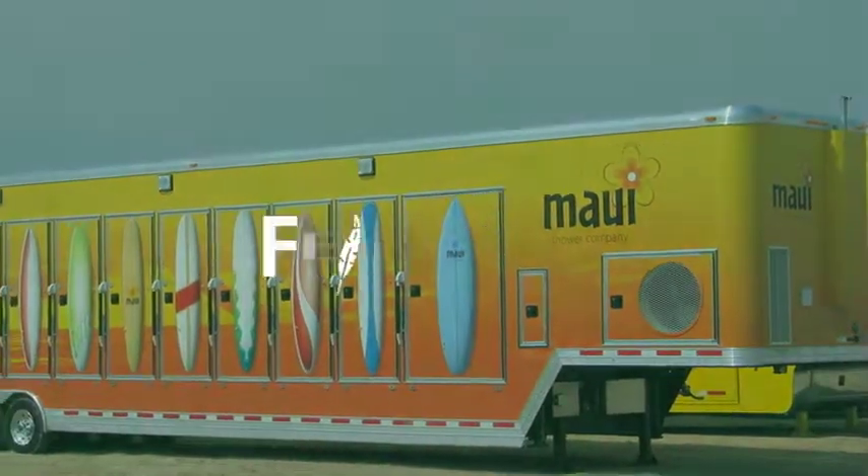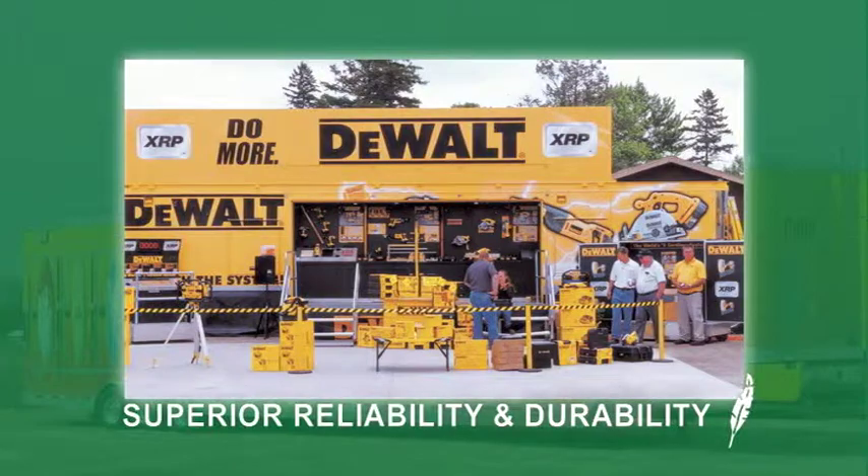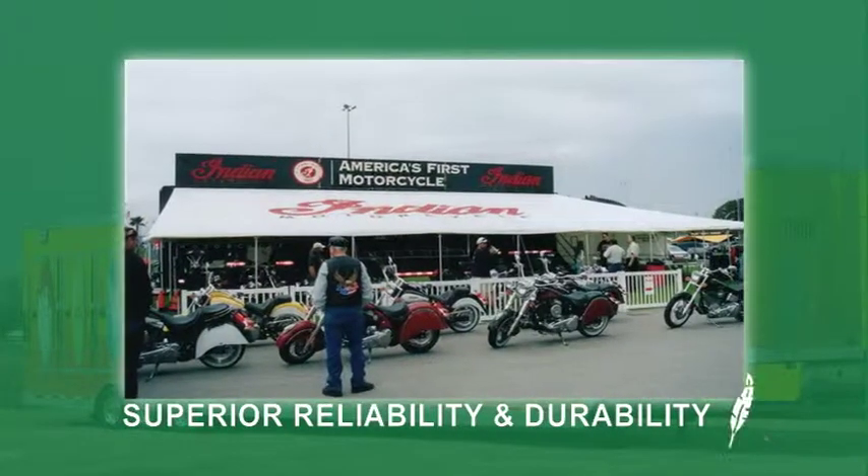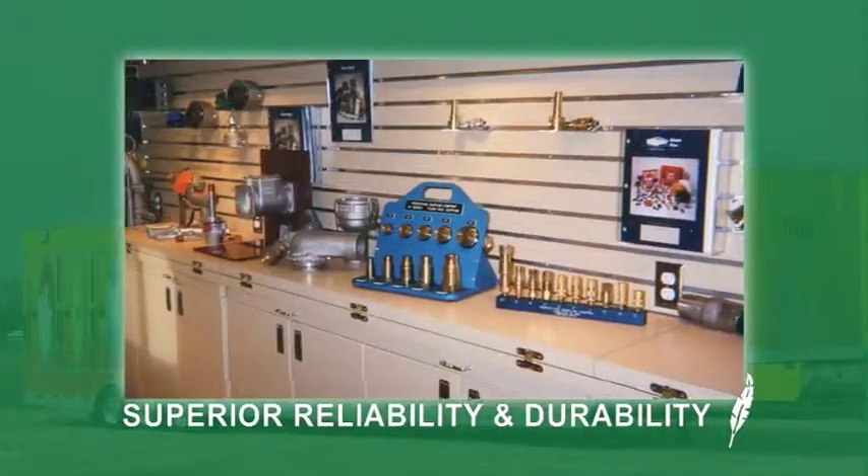With a Featherlite trailer, clients receive superior reliability and durability. Featherlite trailers have a proven track record servicing companies for many years and for multiple tours, keeping repair and depreciation costs to a minimum.